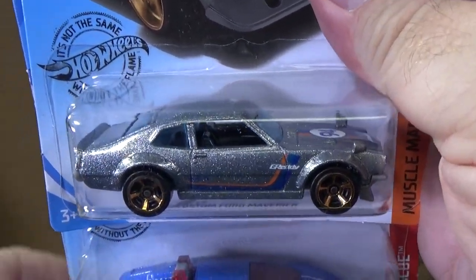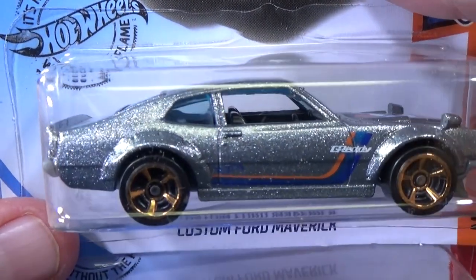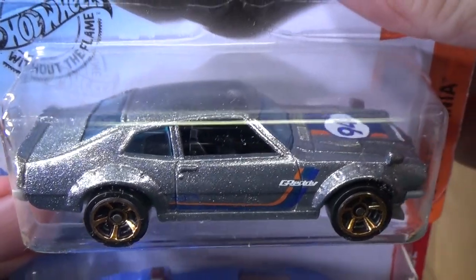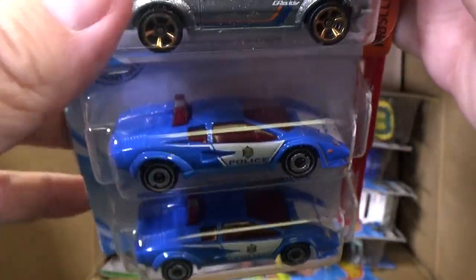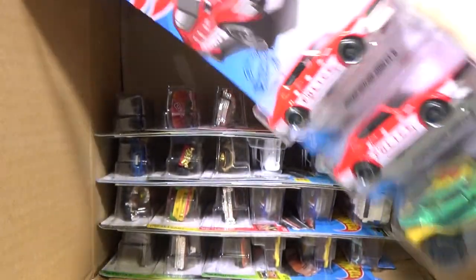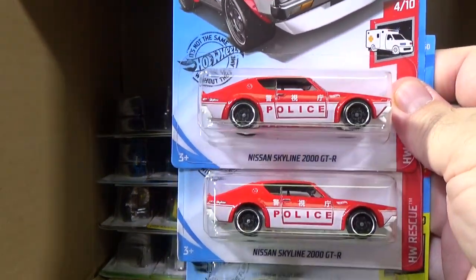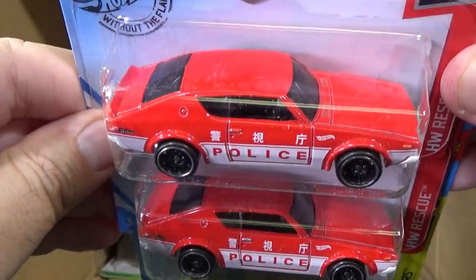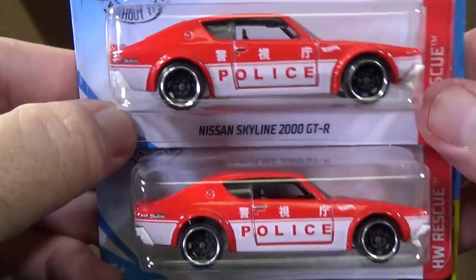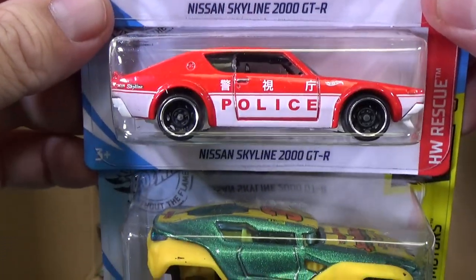Custom Ford Maverick. That is not ZAMAC — it's Spectra Flame Silver Paint. Two samples of the Lamborghini Police. Here we have Nissan Skyline 2000 GTR. Looks great in this paint color presentation. Like it.